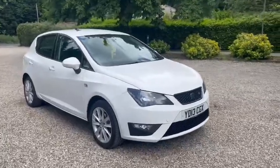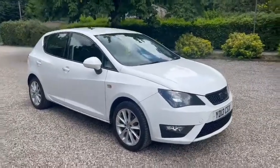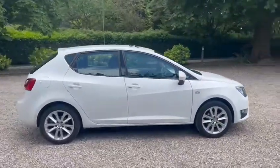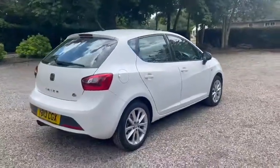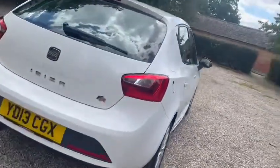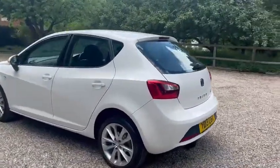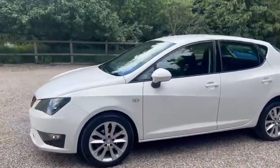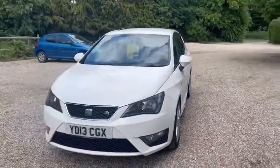Here we have a SEAT Ibiza. I've just got one former owner from new with warranted low miles of just 54,000. We have seven service stamps in the book, and it also comes with a recent service and a new MOT.